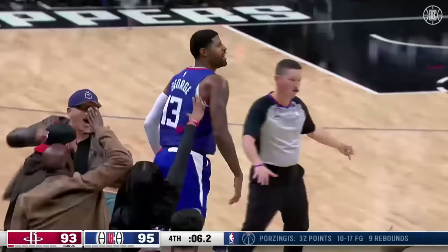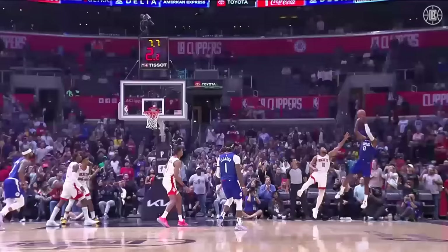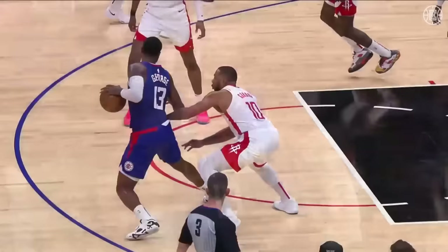George! It's in! The Clippers leaned! The clock is running down. They cleared out the corner. Eric Gordon is using his body to initiate the contact on Paul George, not allowing him to get over.